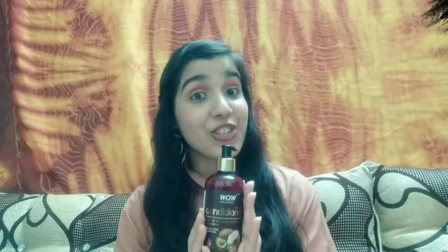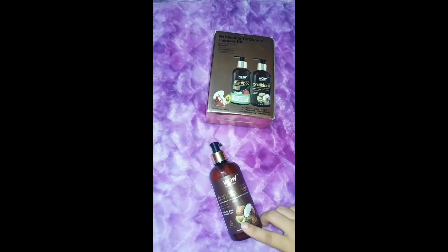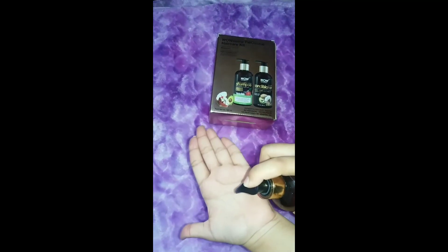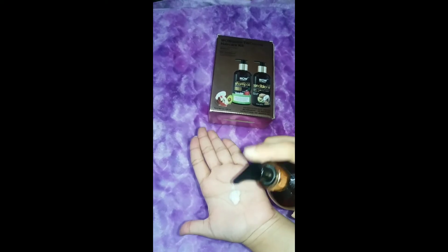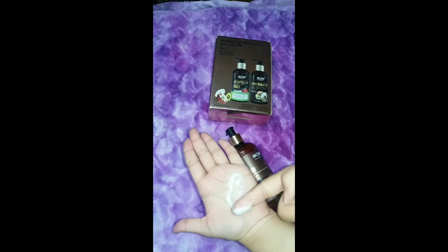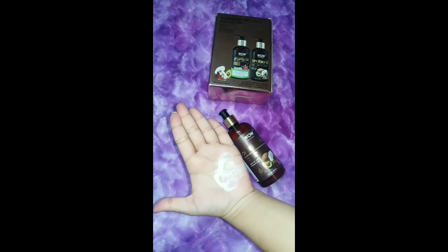The next step is the hair conditioner. This is WOW's Coconut and Avocado Oil Conditioner. It is very thick with a creamy texture. It softens and smooths hair ends — coconut oil makes the hair soft, avocado oil adds nourishment, and it also contains biotin, which makes my hair thick and strong.